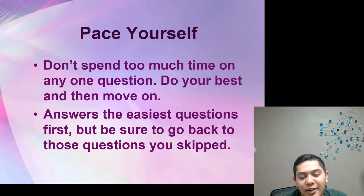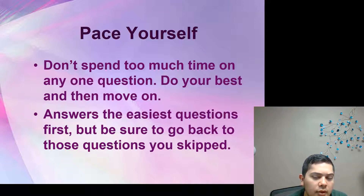Hi, my name is Oscar Gajalva and I'm going to give you a few tips about Iowa Assessments. The first tip is to pace yourself — don't spend too much time on just one question. Do your best and then move on. Another tip: answer the easiest questions first, but be sure to go back to the questions that you skipped.